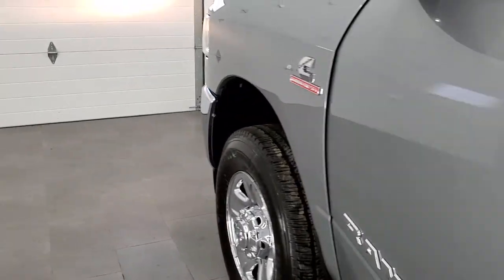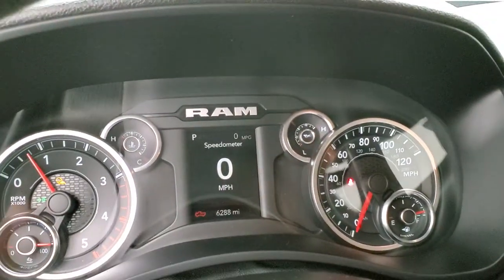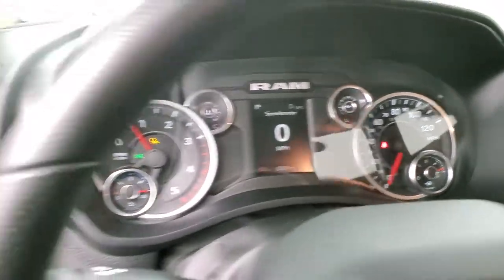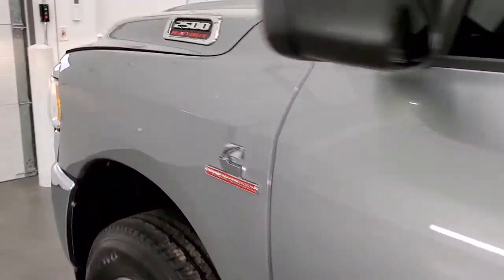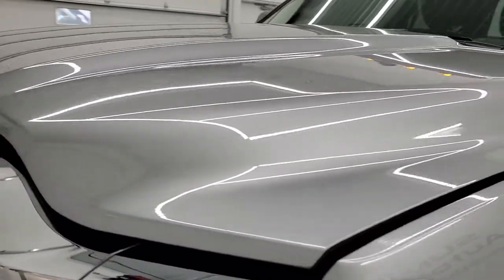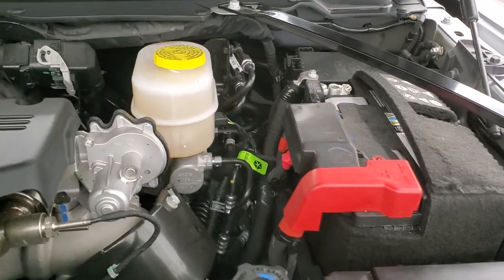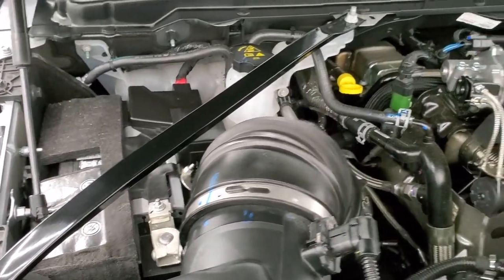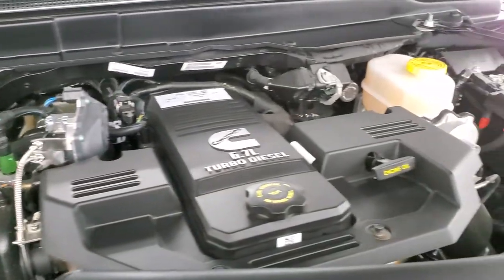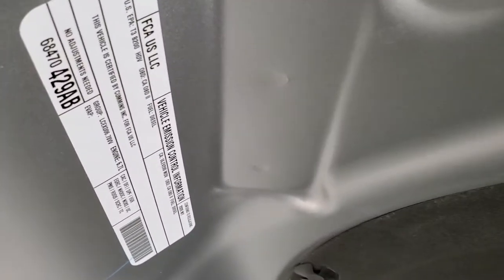We will start it up and check it out under the hood. Starts right up — no check engine lights or anything like that. Looks really good. Under the hood we have the 6.7 liter Cummins diesel. The engine bay is very clean and it runs very smooth. Once again this truck has been fully safetyed and inspected by our service shop, with a fresh oil and filter change. All the fluids have been checked and topped off, and this one is 100% ready to go.